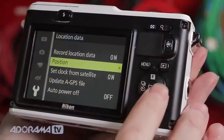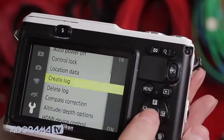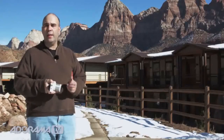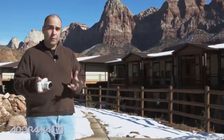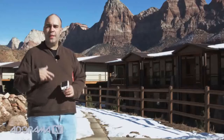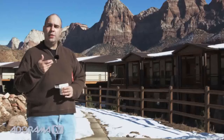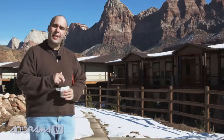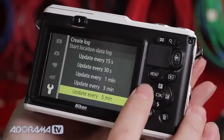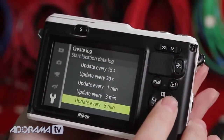It's also got built-in satellite GPS. You can turn on an activity log while you're out hiking or backpacking to track where you've been. It keeps an active log you can view on a map, and every picture gets geotagged. Just keep in mind that running GPS continuously will drain the battery, but Nikon provides controls so it's not on all the time — you can set it to check in every minute or every five minutes, giving you good battery life along with all the benefits of the GPS log.